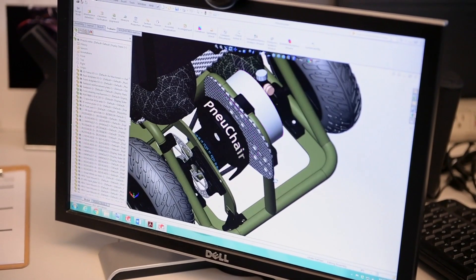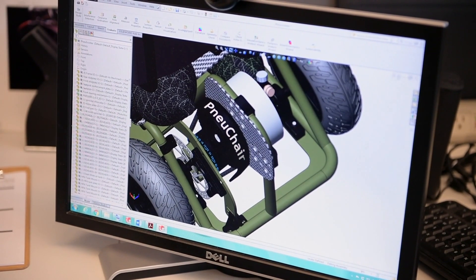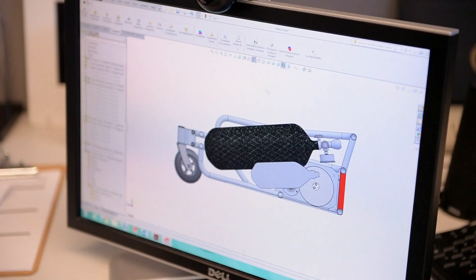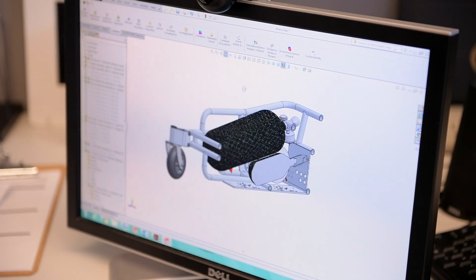Third, because it's air, it's waterproof. So that opens up the possibility for it to be used in water parks, pools, and at the beach, where other devices that are electrically operated are sort of out of bounds. And lastly, because of the simpler design, it's also lighter weight.